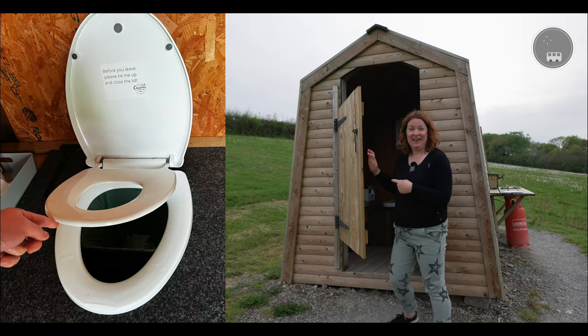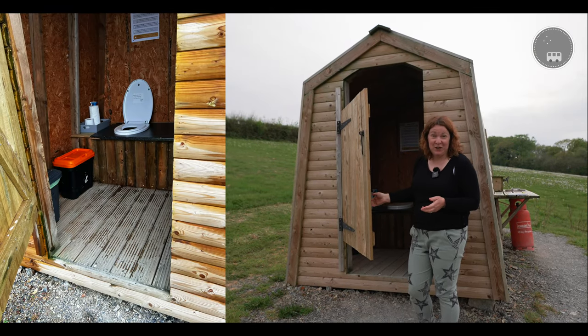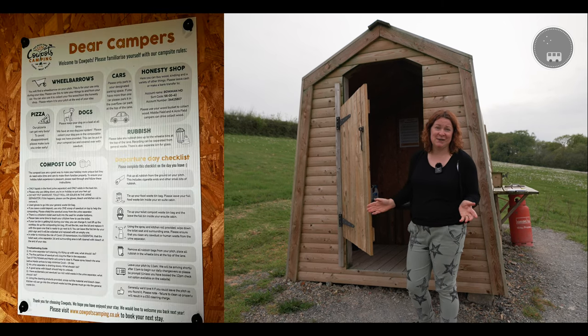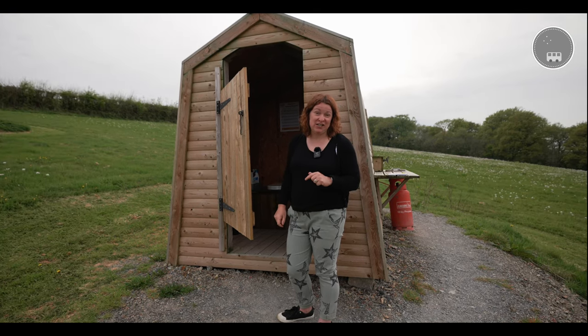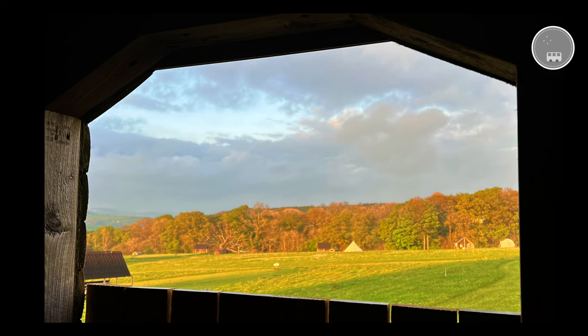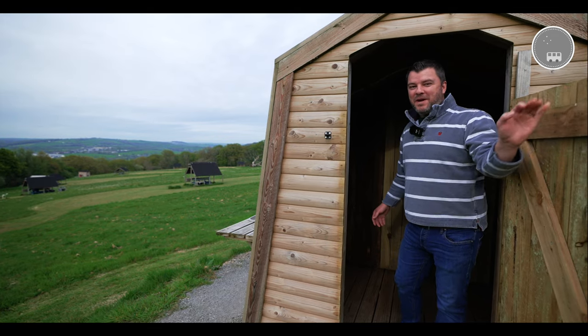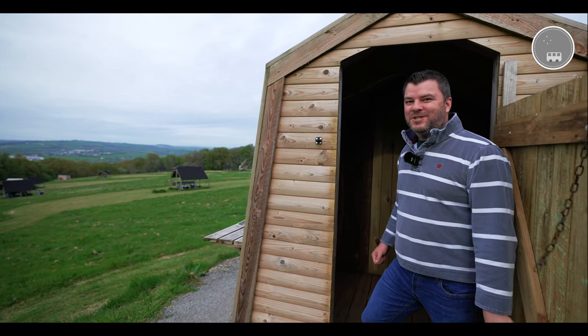What is more of a luxury when you're campervanning than your very own en-suite eco-friendly bathroom pod? In here you've got your composting loo — they even give you toilet roll and plenty of instructions to make it easy. If you've got dogs, they give you eco-friendly poo bags for them too. And in here we've got our very own off-grid hot shower.